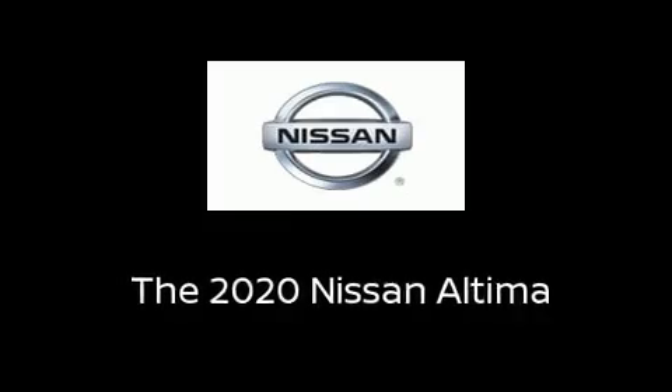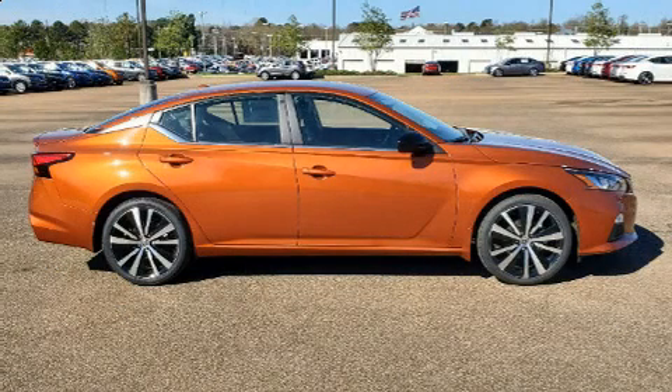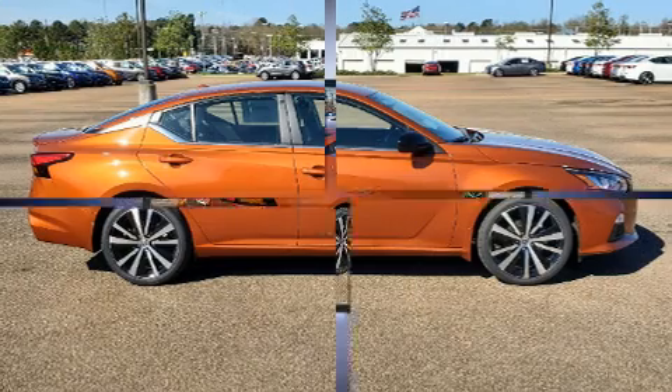Climb inside the 2020 Nissan Altima. This four-door, five-passenger sedan leads among competitors in its segment.